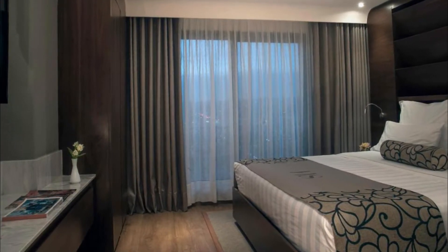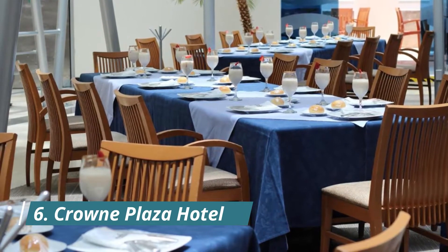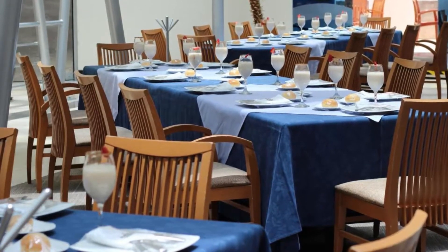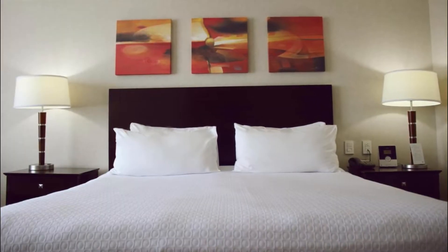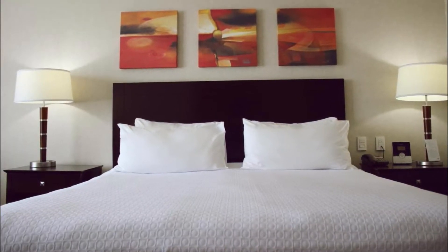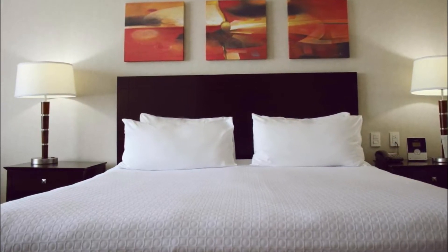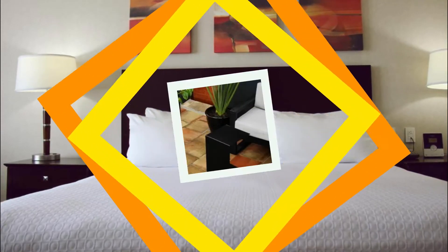Number six: Crowne Plaza Hotel. This hotel is located in León's business district, 500 meters from the Plaza Mayor. It offers an indoor pool, hot tub, fitness center, and air-conditioned rooms with free Wi-Fi and cable TV. The rooms at the Crowne Plaza León GTO feature carpeted floors and a coffee maker.